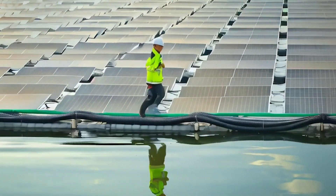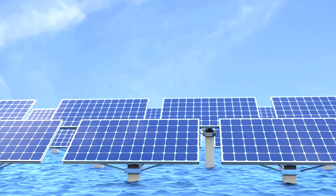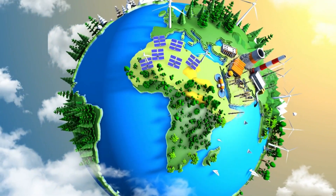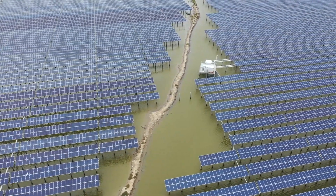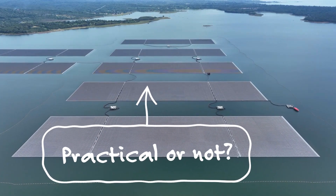Many of us wonder about the reason that prevents us from transforming the vast open ocean into an extensive solar power facility. If we can do so, we will be capable of generating nearly six times the world's annual energy consumption. In this video, I will address a fundamental question: does the idea of floating solar on water make practical sense?